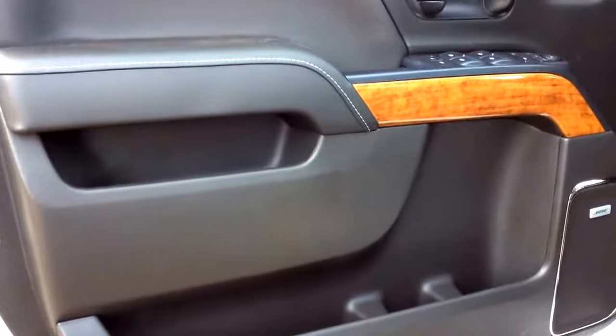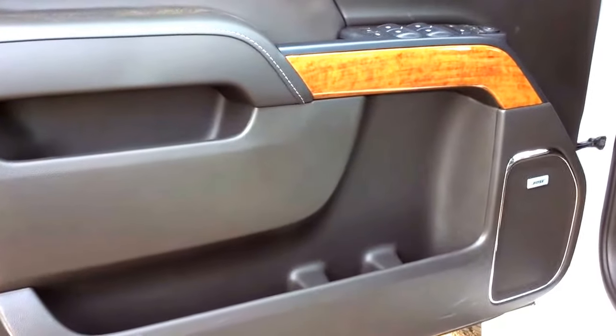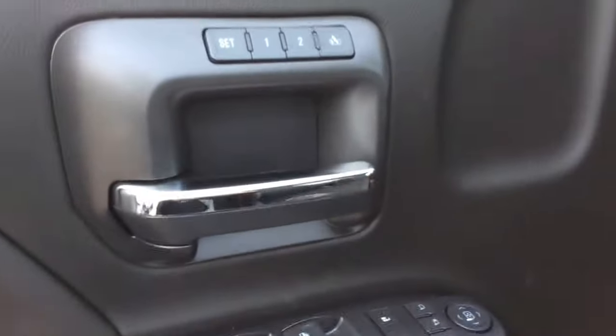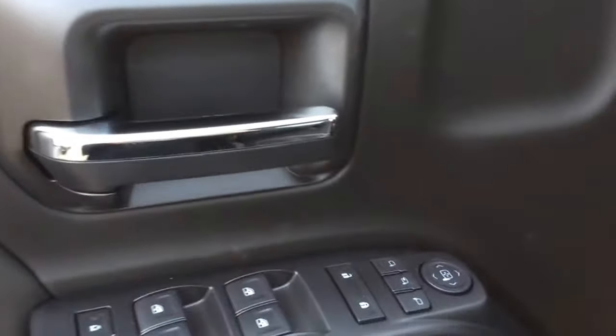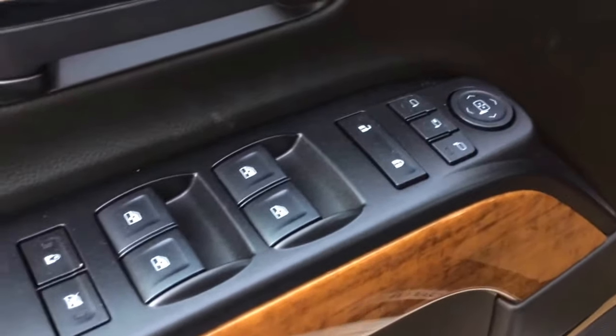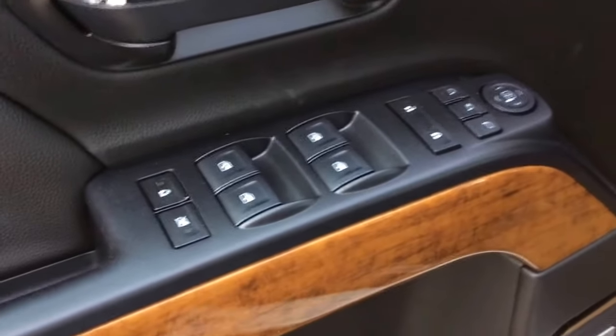Taking a look at the front door, you've got multiple storage compartments as well as your built-in cup holders. We've got our Bose speaker system in here. Right up by the door handle you've got your two seat memory settings, and just below that you've got your power folding mirrors, power door locks and power windows, as well as your child safety window locks.